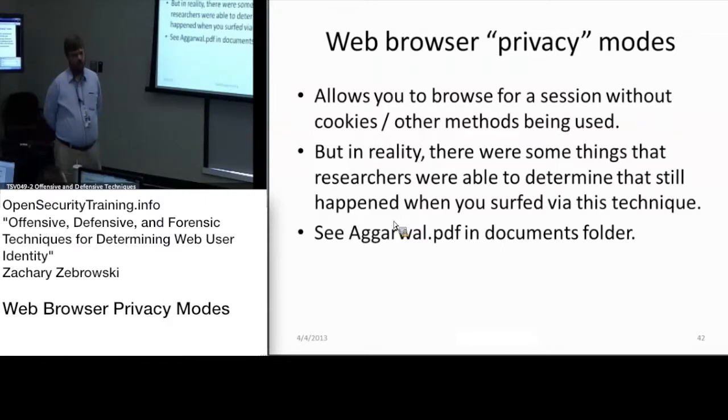So yes, it's provided for you to use. It's just something to be aware of that not everything is actually removed. See the particular document in the document folder for more information.